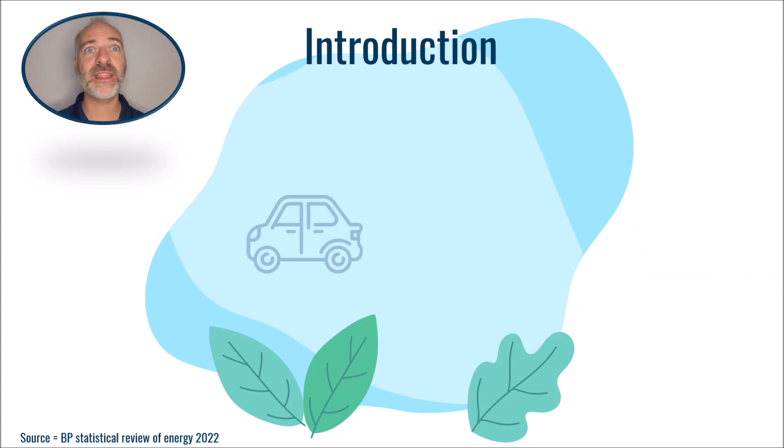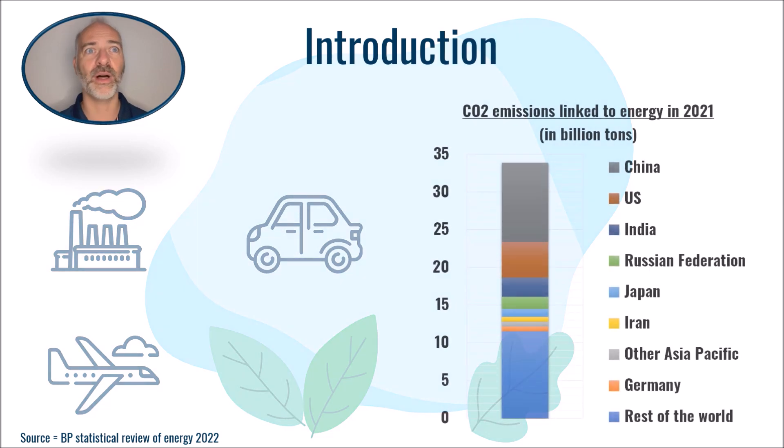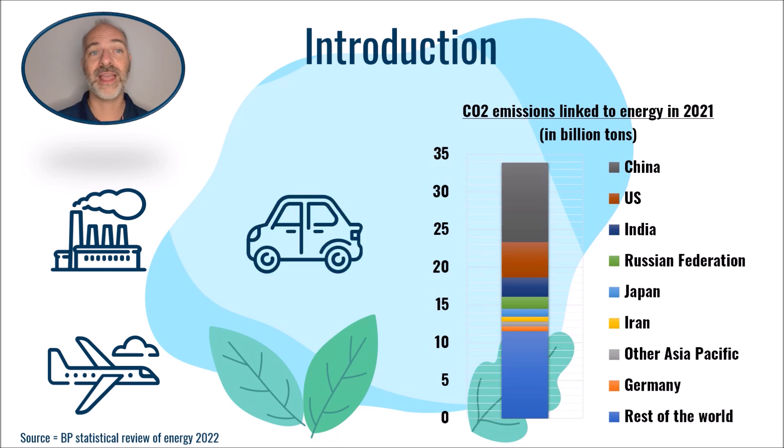As an introduction, we can say that the current CO2 emissions related to energy in 2021 are about 30 billion tons per year. We know that we must reduce these emissions for the reasons that everyone already knows. And at the same time, we will continue to travel by plane or by car. But then, how to do it?